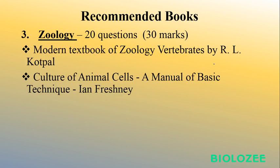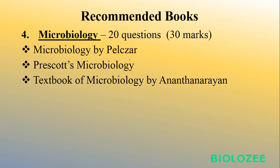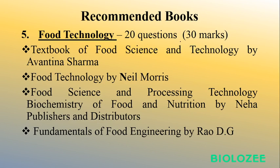For Zoology, R.L. Kotpal is the best book — just go through Kotpal. For Animal Cell Culture, you can go through Freshney. Both books are available online and in nearby libraries. For Microbiology, Pelczar is a great book and Prescott is also highly recommended. Ananthanarayan's book is also a good option for straightforward microbiology study, but I recommend Prescott — it has easy language and covers most topics. Microbiology will also be 20 questions for 30 marks.